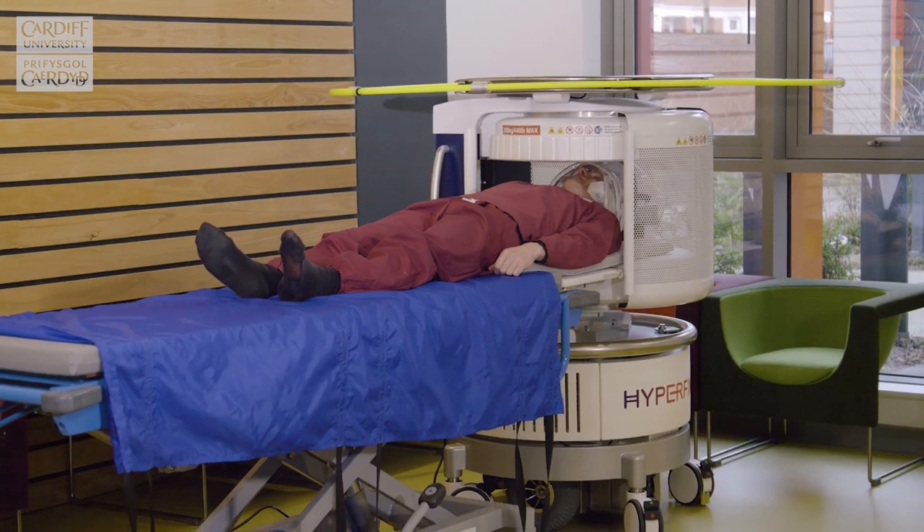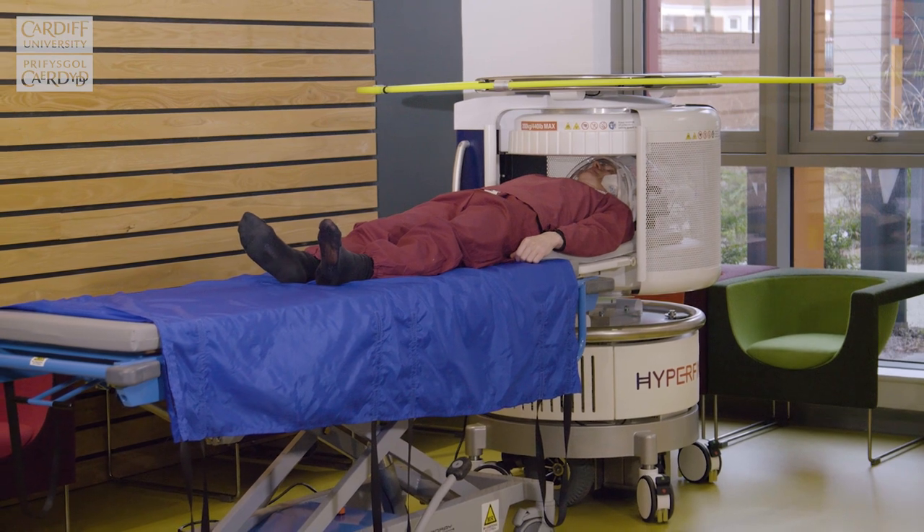Here at the Cardiff University Brain Research Imaging Centre, we've just taken delivery of this — the Hyperfine Scanner, the world's first commercial ultra-low field and ultra-mobile MRI scanner.